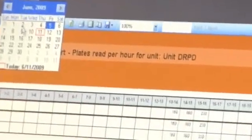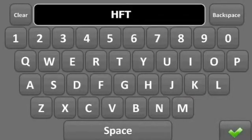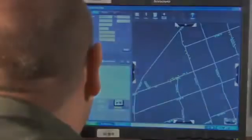We utilize it to look at the license plates read during any given shift. If a crime has occurred and we have a partial plate, we can search on just that partial plate and it will show us every license plate the system read containing it — which we can then use to further our investigation. We can also use it to determine where a vehicle might be located if it was repeatedly parked in the same location.